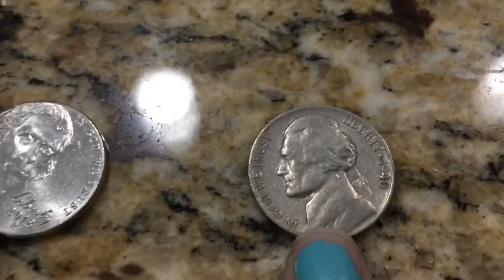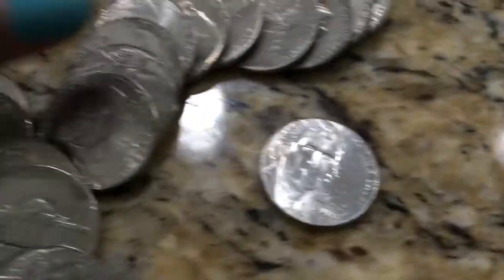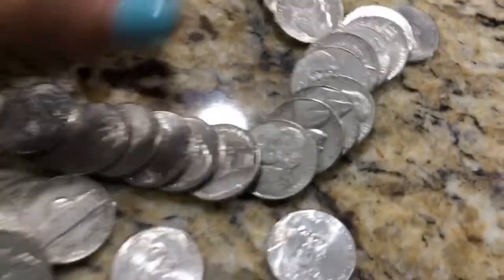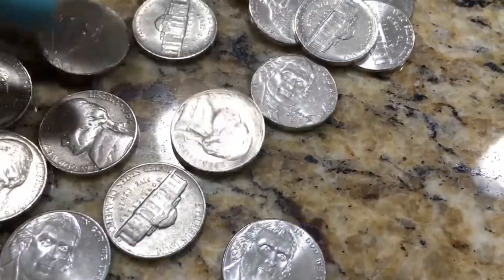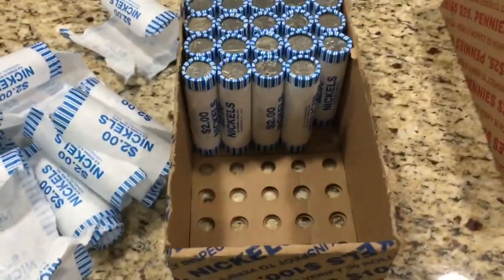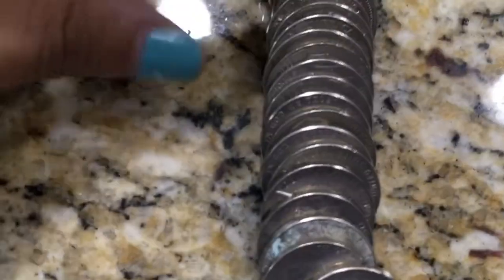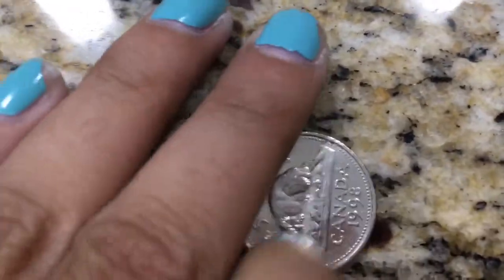We're about roll 17 and I just found another 1940 plain. We are about halfway through the box and finally I find my first foreign coin — it's been a while. It is a Canadian coin from the year 1998, so that was pretty cool.